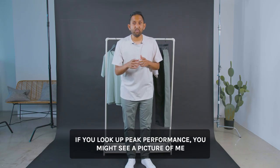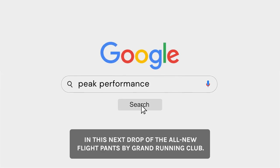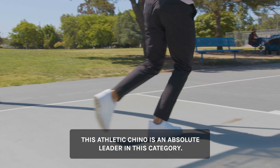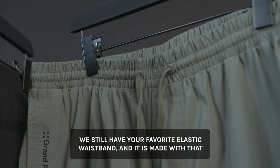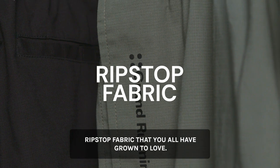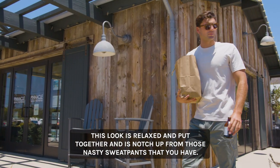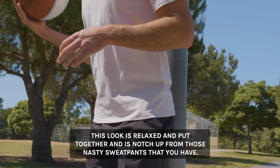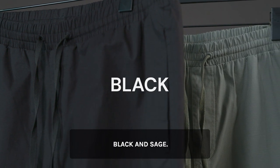If you look up peak performance, you might see a picture of me in this next drop — the all new Flight Pants by Grand Running Club. This athletic chino is an absolute leader in this category. We still have your favorite elastic waistband and it is made with that ripstop fabric that you have all grown to love. This look is relaxed and put together, and is a notch up from those nasty sweatpants. These will come in two colorways: black and sage.